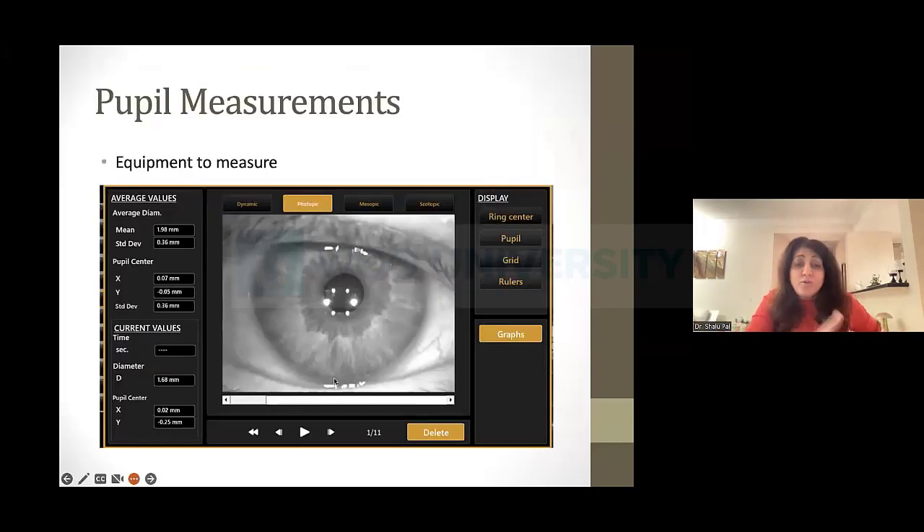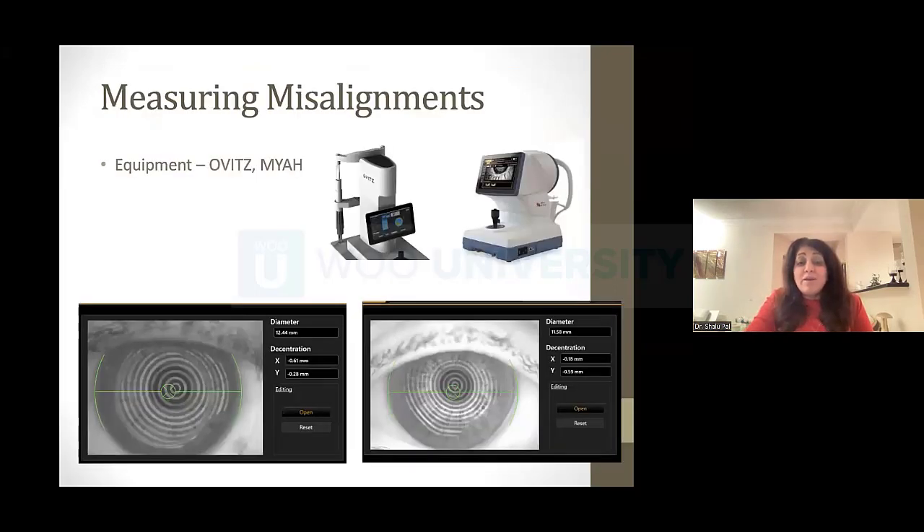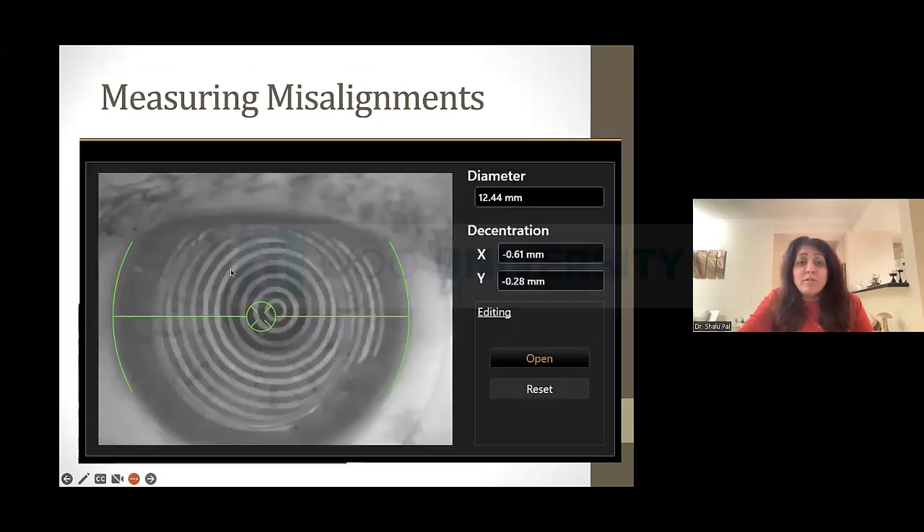There are instruments that help us measure pupil sizes and misalignment. It's important to know how big your pupil is — if you've got a really small pupil, how are you going to get all those rings in the center? We also have devices with X and Y coordinates showing exactly where that pupil sits relative to the geometric center. The exciting thing happening in our industry is saying: we've got this misalignment, can we compensate for it? With scleral multifocals we can — by decentering the optics. That's a whole topic of conversation happening right now.